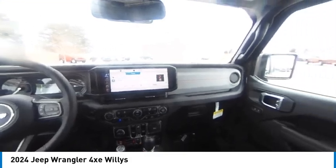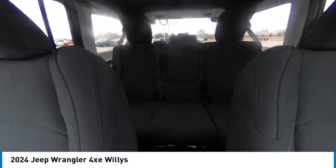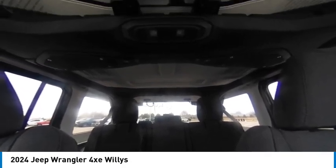Tires front on/off-road, tires rear on/off-road. Drive away with a great deal on this vehicle. Call or stop in today.